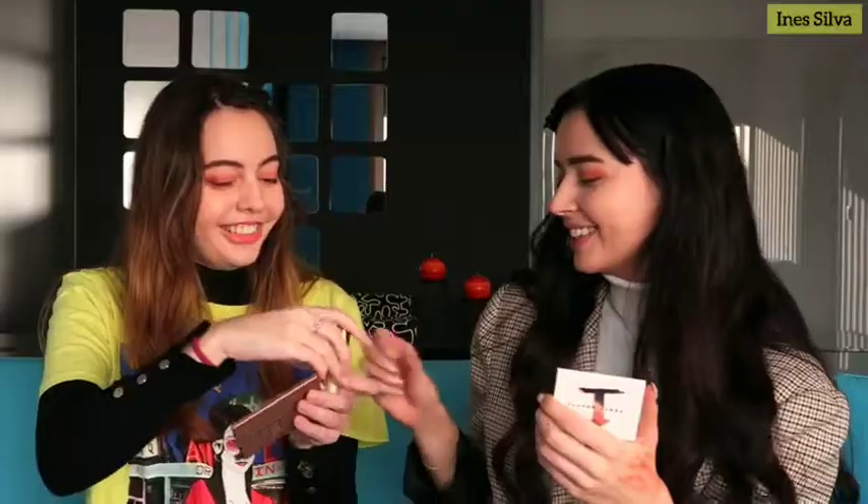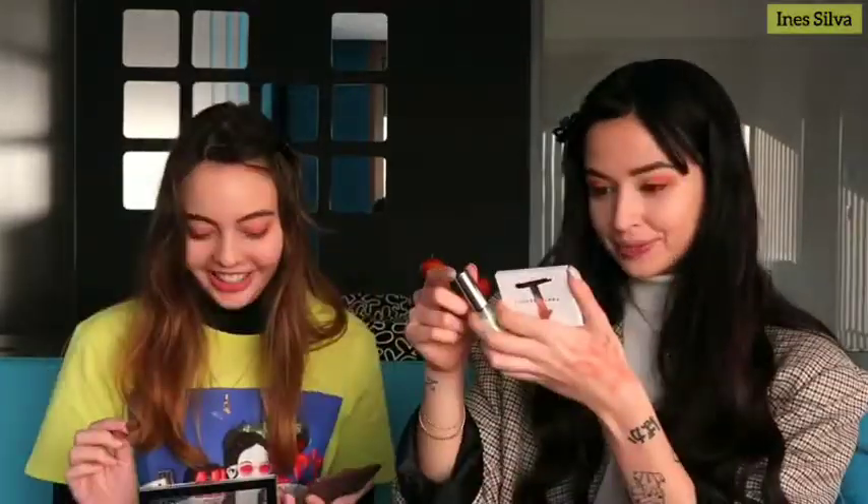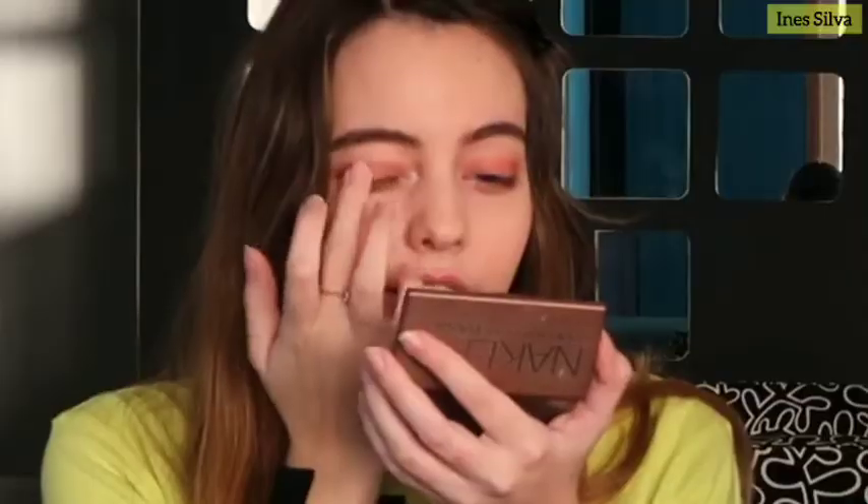Now we just want to put a highlight shade to open our eyes — put it in the inner corner like you'd normally do. Then we put a little bit of highlighted eyeshadow in the middle of the eye on top of the eyeshadow. Okay, eyeshadow is done — now let's go to the eyeliner.